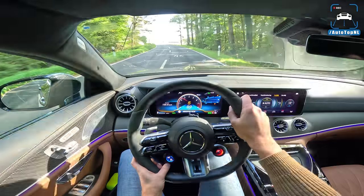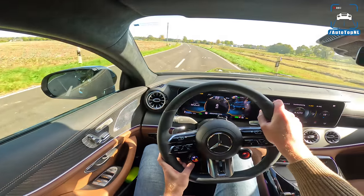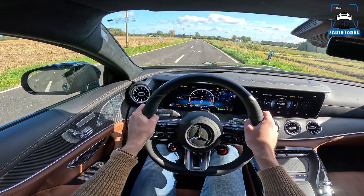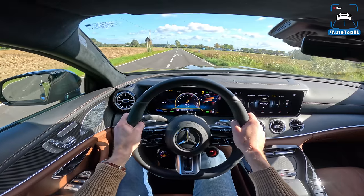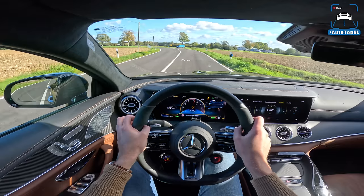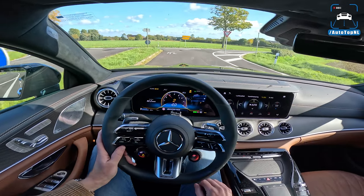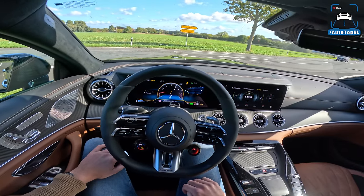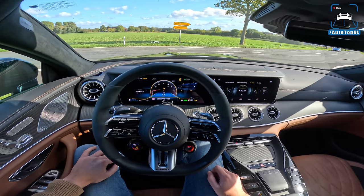Traction control off, and we'll do a launch control — 2.9 seconds, 0 to 100. That is outrageously quick. We actually did 2.9 seconds. This thing weighs 2400 kilos. The way it just unleashes that power on all four wheels — absolutely insane.